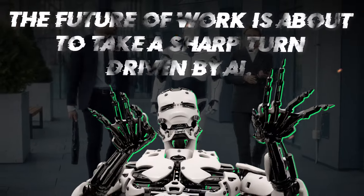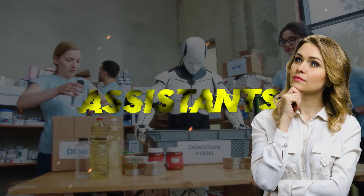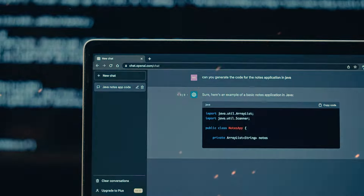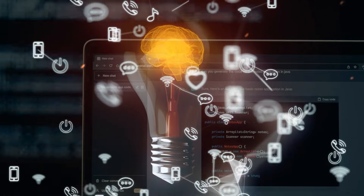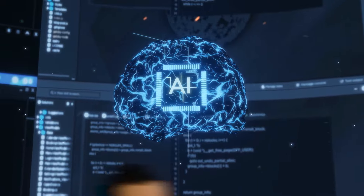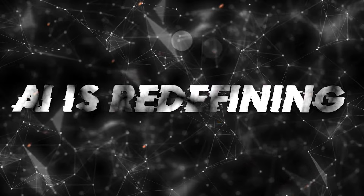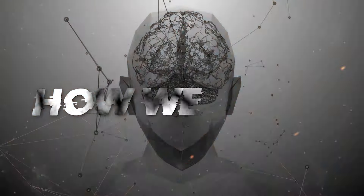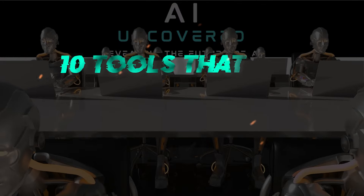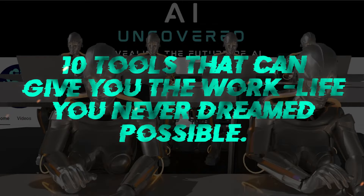The future of work is about to take a sharp turn driven by AI. Imagine personal assistants anticipating your tasks, software suggesting brilliant strategies before you even ask, and algorithms crafting custom workflows and creations that suit your unique needs. AI is redefining not just what we do, but how we think, learn, and collaborate. By the end of this video, you'll discover 10 tools that can give you the work life you never dreamed possible.